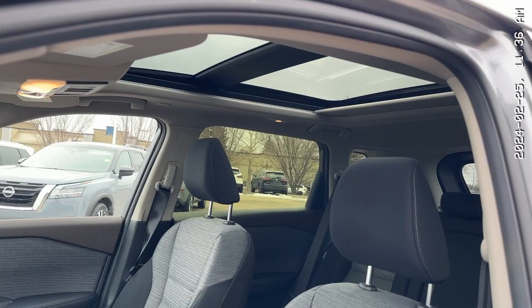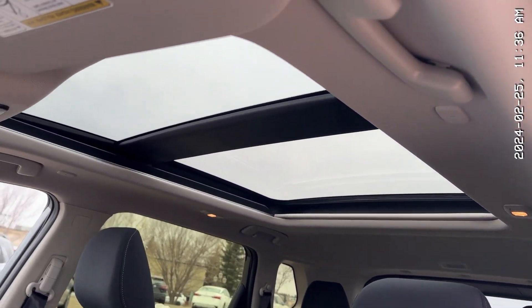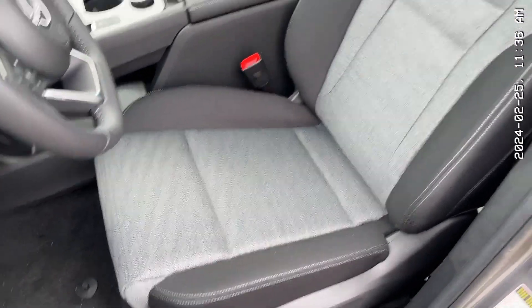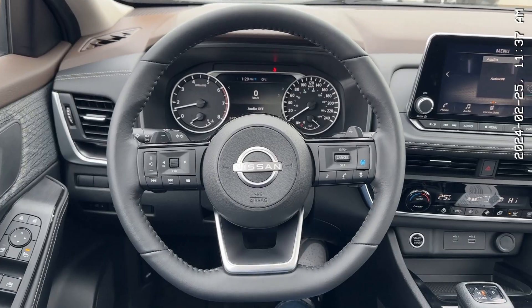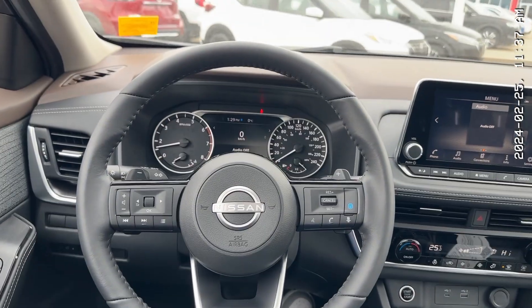Now, let's check out the interior. Would you look at that — a fully panoramic moonroof. It lets so much natural light into the vehicle. Then you have your two-tone seats that look so good. The driver's side is powered, these two are heated, and your steering wheel is heated. This is such an aesthetically pleasing interior; the interior of the Rogue never gets old.